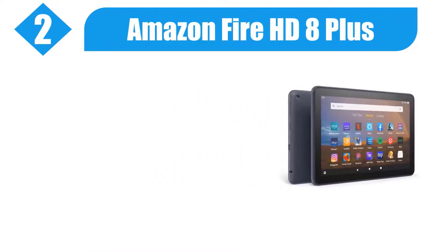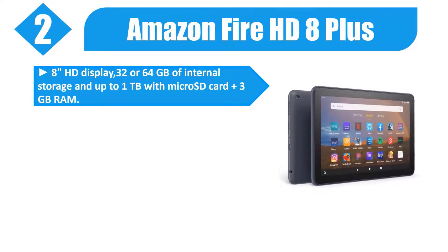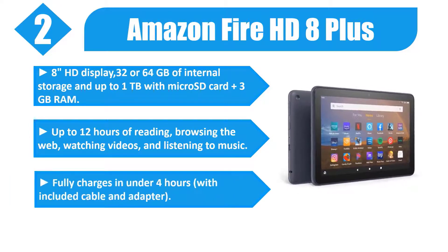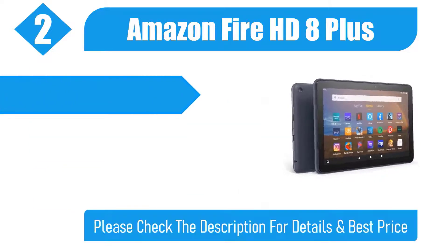Number 2: Amazon Fire HD 8 Plus. 8-inch HD display, 32 or 64GB of internal storage, and up to 1TB with a microSD card, plus 3GB RAM. Up to 12 hours of reading, browsing the web, watching videos, and listening to music. Fully charges in under 4 hours with the included cable and adapter.